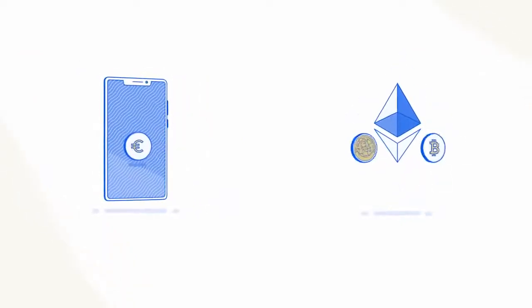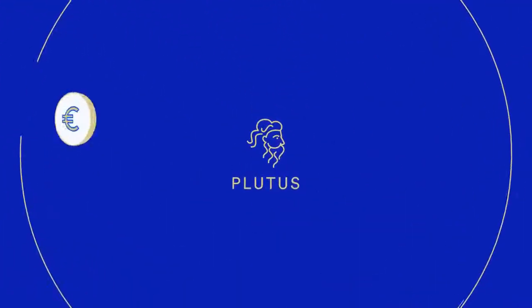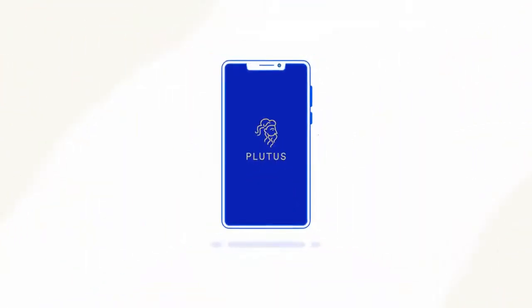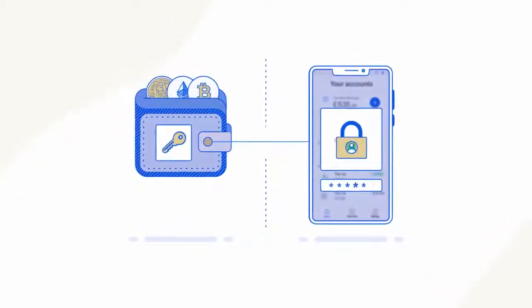We're now entering a completely new financial era that's detached from our current infrastructures. Plutus creates a bridge between traditional and new wave financial systems. Now you can manage your regular funds and your cryptocurrencies from the same app. On Plutus you can attach your personal cryptocurrency wallets to your regular finances while retaining sole possession of your private keys.